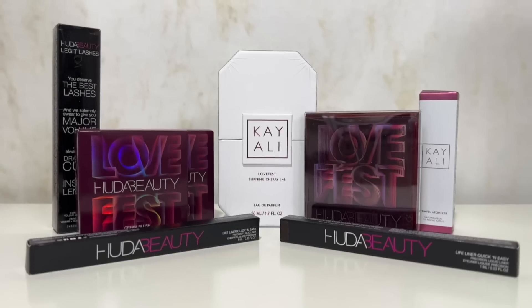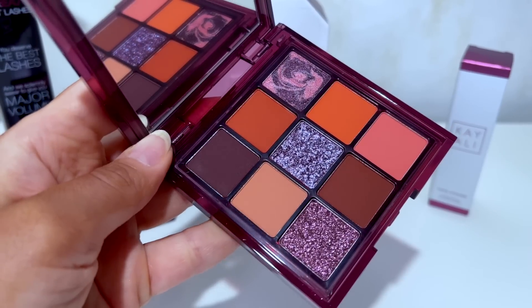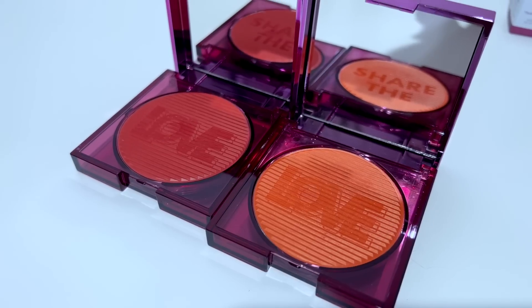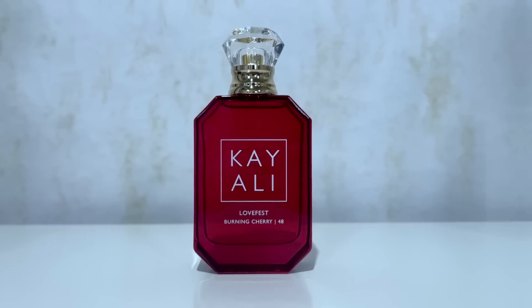I'm Maryam and in today's video I'm gonna be reviewing and slapping on the new Lovefest collection from Huda Beauty in collaboration with Kayali by Huda's sister Mona. In this collection we have a lot of new products — a new eye shadow palette that I'm gonna be slapping on and creating this look, some new blushes to swatch and test out, a new liner, and of course a new fragrance from Kayali. I'm gonna be testing everything out, scrutinizing everything, conducting swatches, creating a look, and basically giving you the verdict at the end.